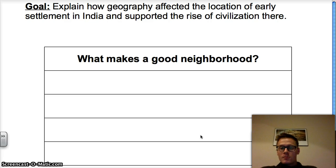We've talked in the past about what civilizations are and the seven things that are required to have a civilization. My first question for you is this: what makes a good neighborhood? I want you to stop and think about four things that make a good neighborhood.